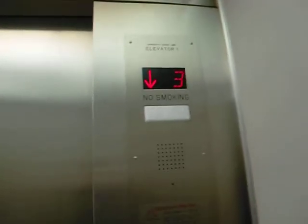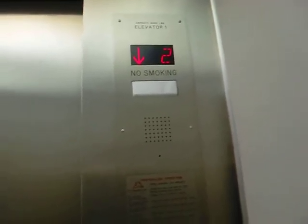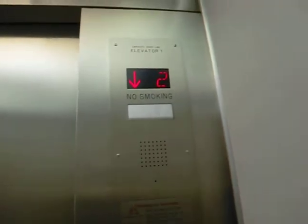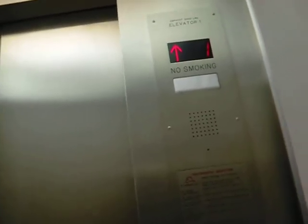Here we are in the elevator at Sears at Livingston Mall. This is a Kone — it was modernized by Kone, I think. Because the escalators were Kone, which are freshly modernized. Although this... I don't know what this was originally.